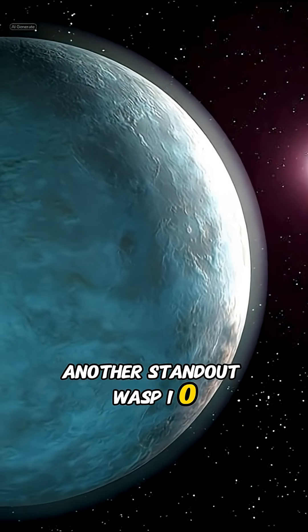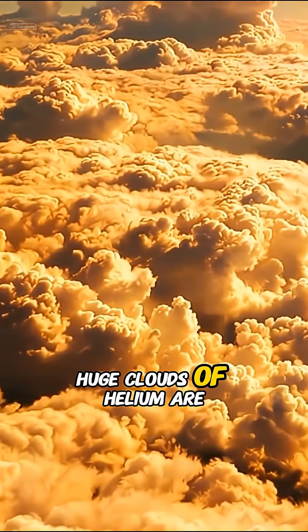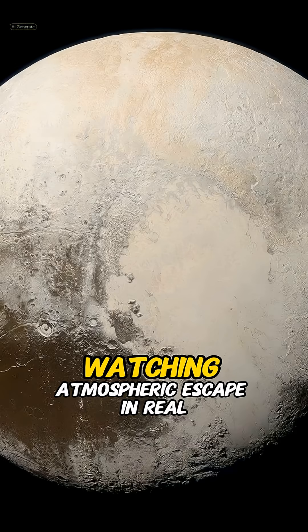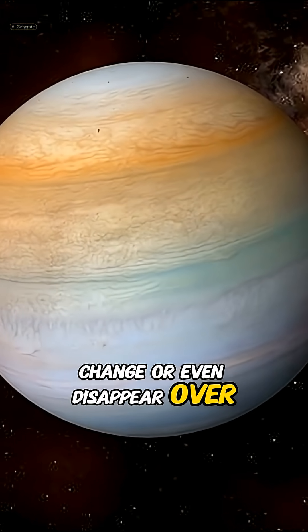Another standout: WASP-107b, the so-called Super Puff Planet. Webb caught its atmosphere literally escaping into space. Huge clouds of helium are streaming off the planet, almost like it's evaporating in slow motion. Watching atmospheric escape in real time helps scientists understand how some planets shrink, change, or even disappear over billions of years.